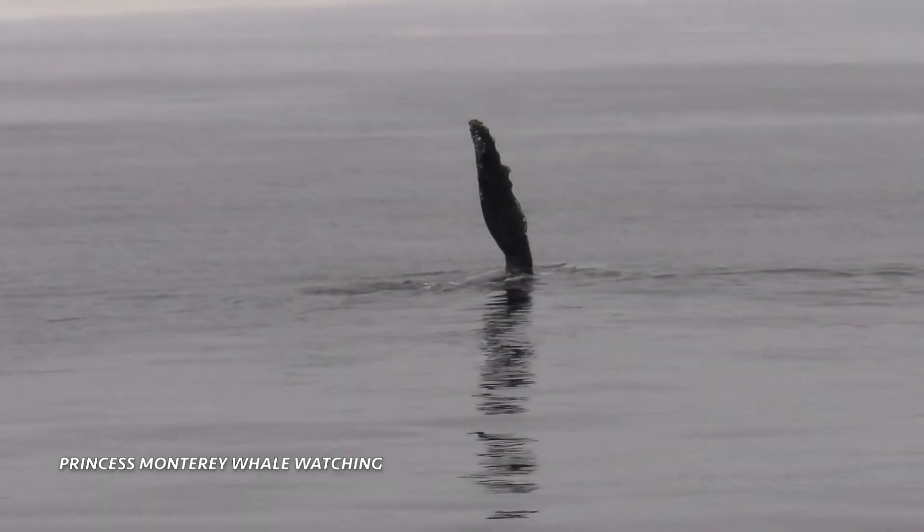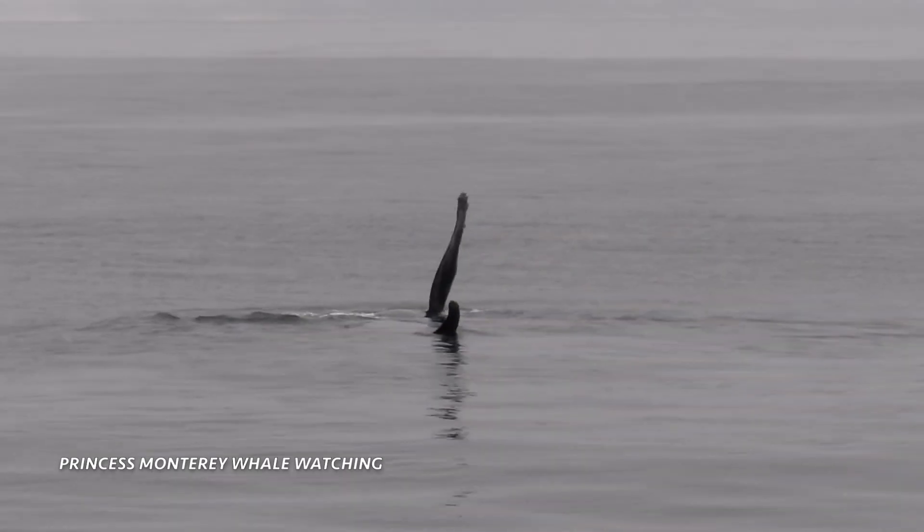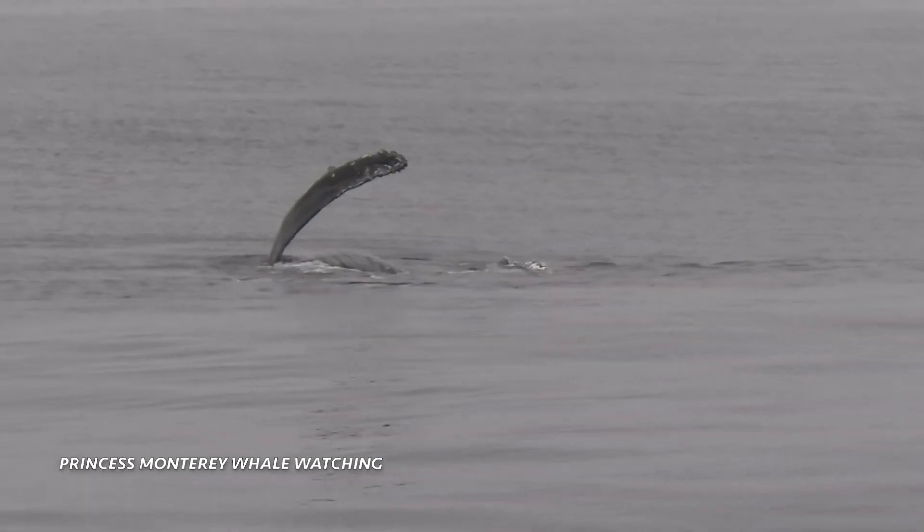So whales are what we can see. Oh, rolling over, pectoral fin up in the air. You guys are going to see another surface behavior from these guys. We're seeing the underbelly there. Those are the ventral pleats, belly up.